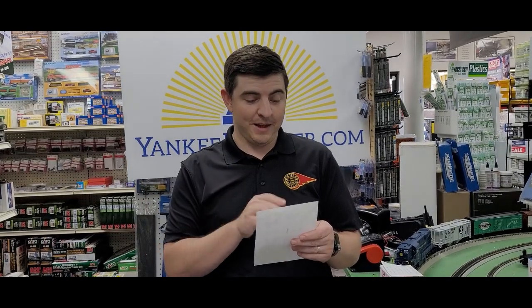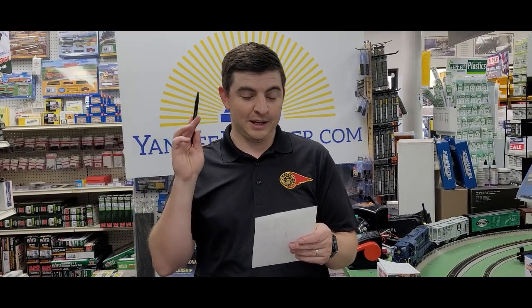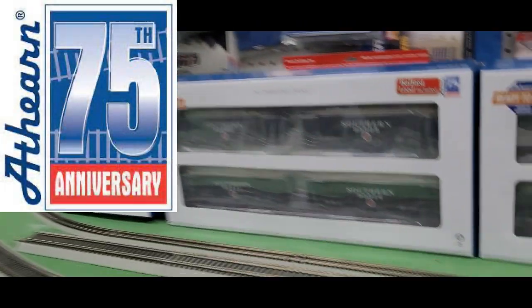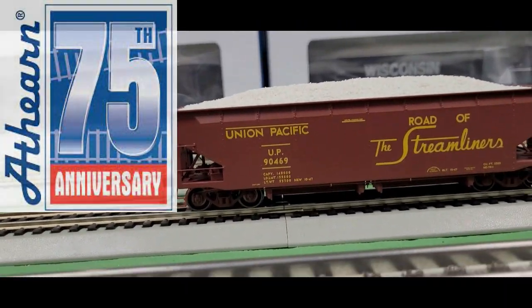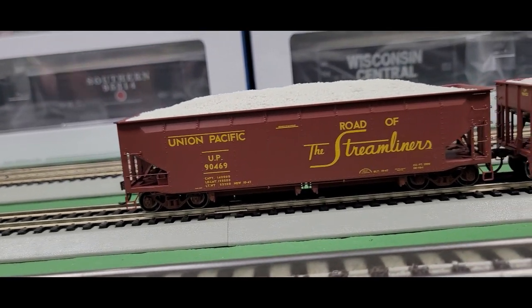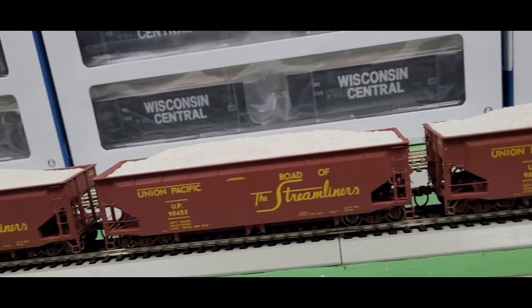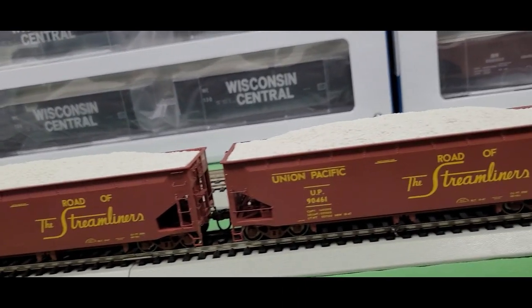All right, so we have pencils, we have book bags, and ballast. We all need ballast, right? Like these 40-foot offset ballast hopper cars from Athern. Check these guys out — I love these. These are the Radio Roll series, and I have the Union Pacific set out here. I love the look of that design; the ballast really pops on these cars.